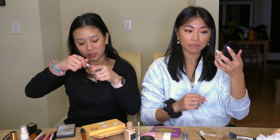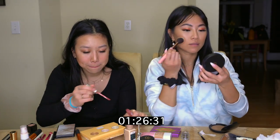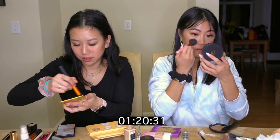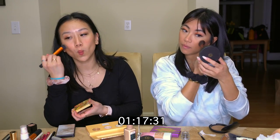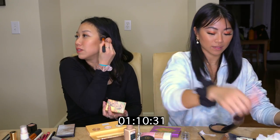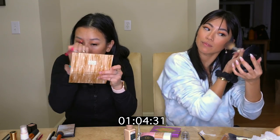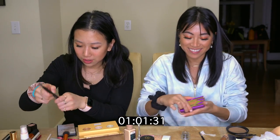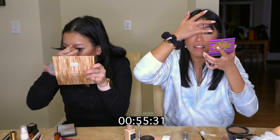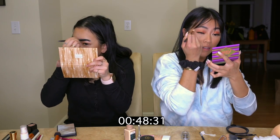Okay, ready? Blush. What am I even doing? A minute left. I literally wiped my eyeshadow. I'm gonna redo my eyeshadow. Blend this out. 50 seconds. This is better. Not really.